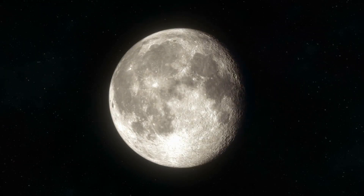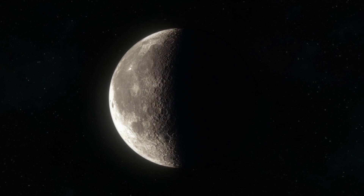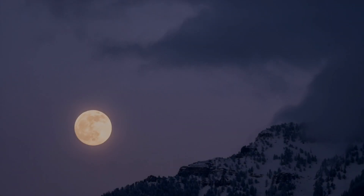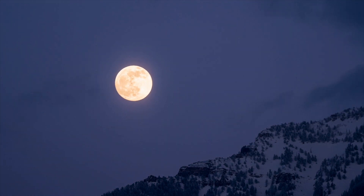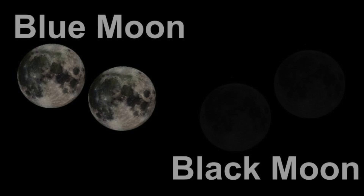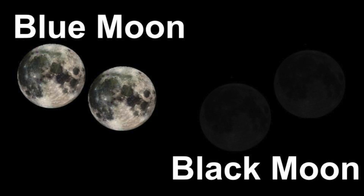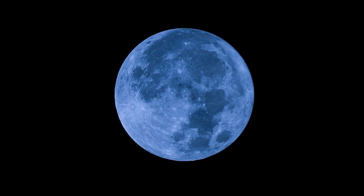On December 30th of 2024, the Earth will witness a phenomenon known as a Black Moon. This is when there are two new moons that appear in a calendar month. This is a lesser-known phenomenon than the Blue Moon, which occurs when there are two full moons in a calendar month or season. In this video, we will look at the differences and similarities between a Blue Moon and a Black Moon, as well as some common misconceptions about each type of occurrence.